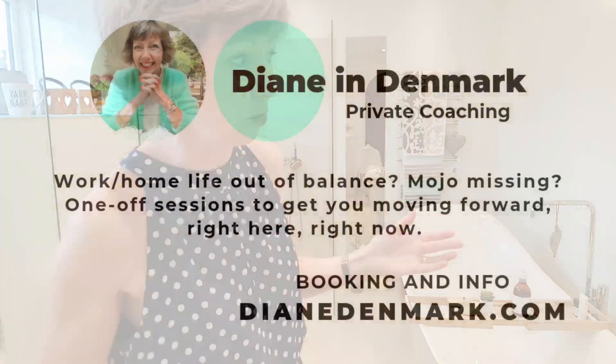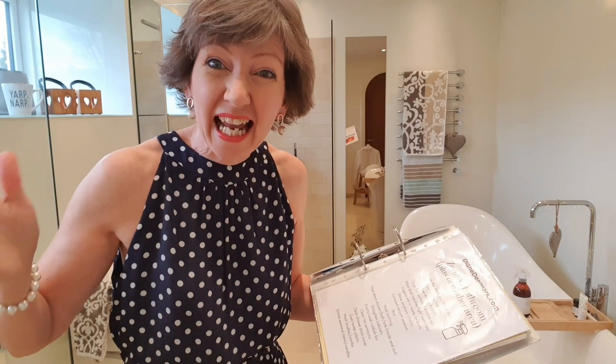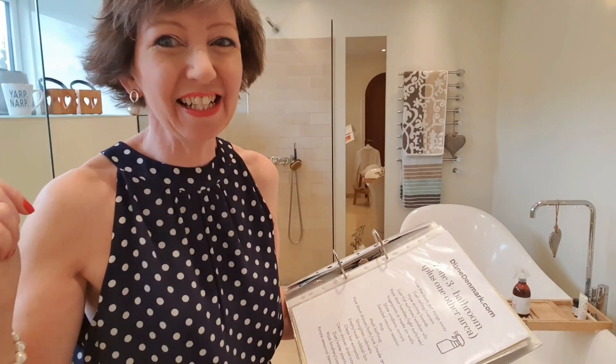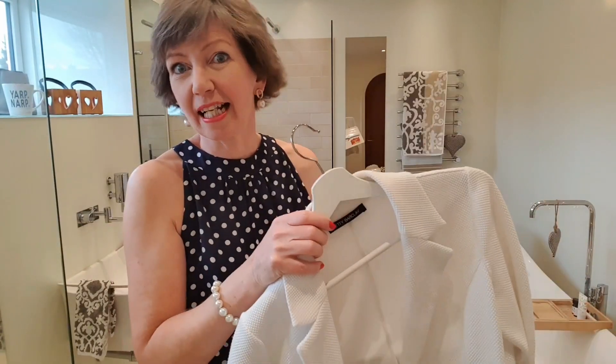Let's get into it, because I have back-to-back coaching clients today. I don't have anything to declutter in the bathroom today, so I'm going to go somewhere else. Let me just get my jacket on and let's get moving.